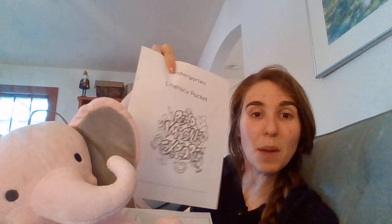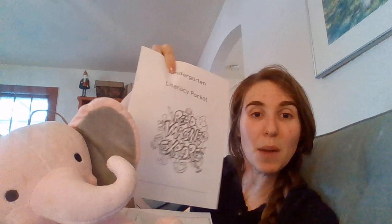There are also some packets for you to work on things like letters — and even the letter M is in here, just like Mabel likes. There are fun activities to do with snap words, spelling words out, and all sorts of fun things in here. We hope you really have a lot of fun with it.